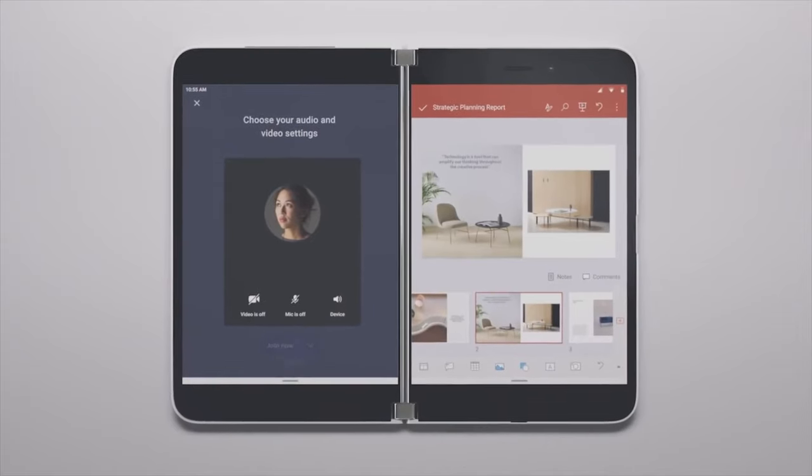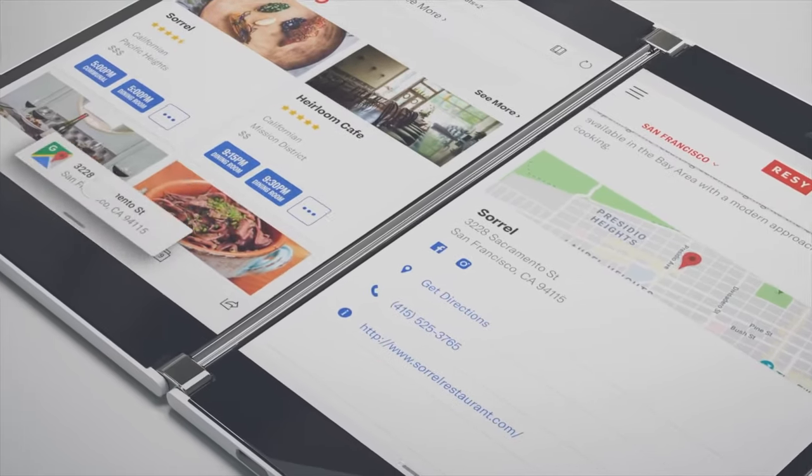As you can see, this is the dual-screen device that Microsoft introduced to us about 10 months ago, back in October 2019. In a departure from Microsoft tradition, the Surface Duo is a Surface device that runs Android.